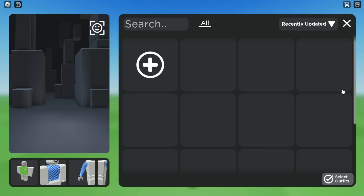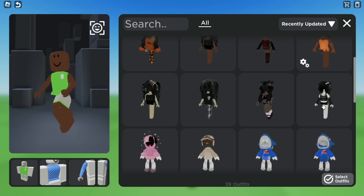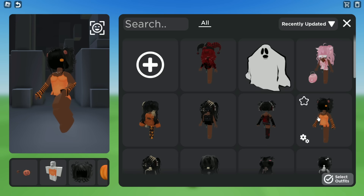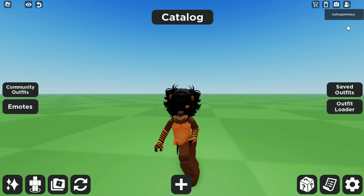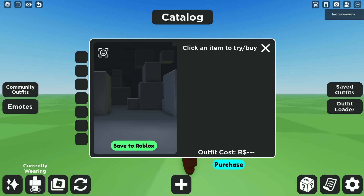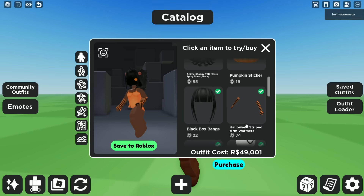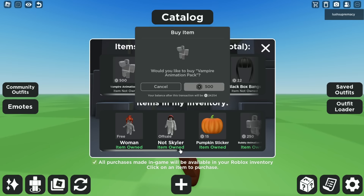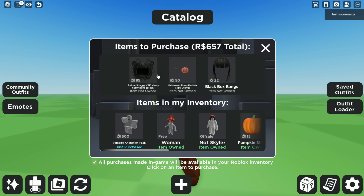These are some of the outfits I made — I made a lot more, but the ones I'm probably going to buy first are the Halloween ones. I have to go to catalog to buy everything. The outfit costs 49,000 in total, but I don't have to buy Headless again. I need to buy the Vampire Animation Pack — I don't have that — I'll buy that, it looks nice for Halloween.